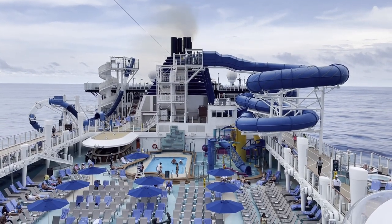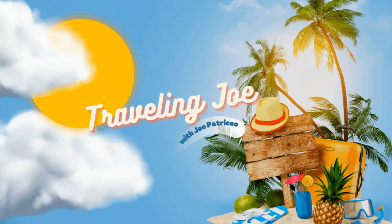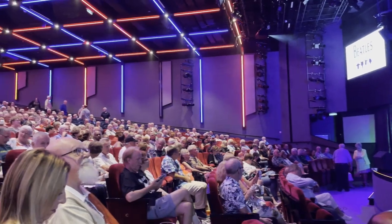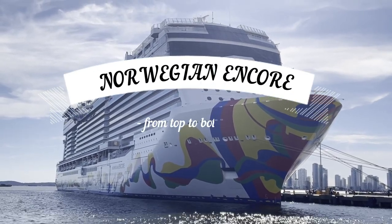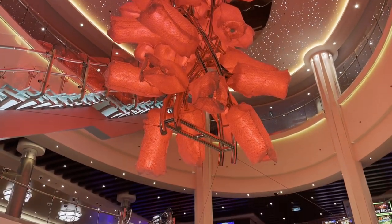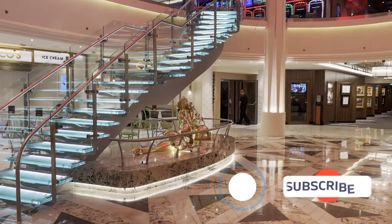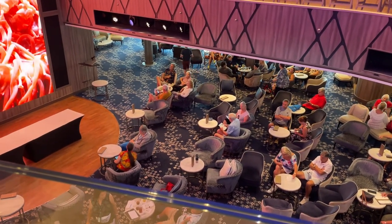Today we continue our tour of the Norwegian Encore, here with Travelin' Joe. Hello everybody, this is Travelin' Joe and welcome back to part 2 of our tour of the Norwegian Encore. If you're enjoying the videos, please don't forget to like and subscribe. In part 1 of our tour we looked at decks 9 through 20. Today we'll be looking at decks 5 through 8. So, let's get started.